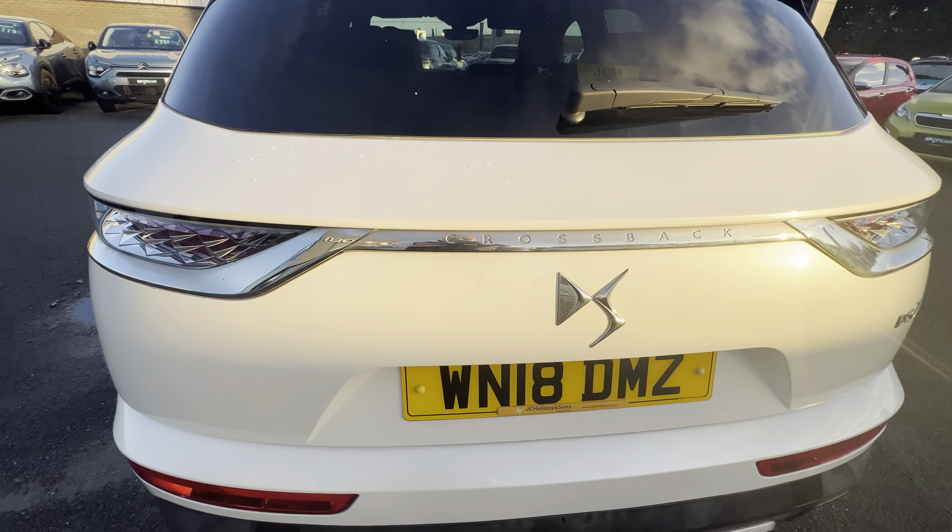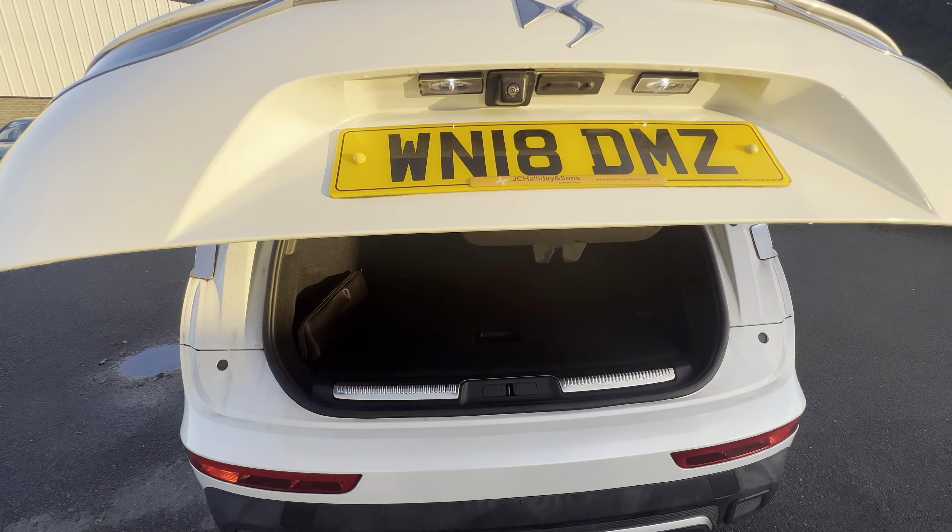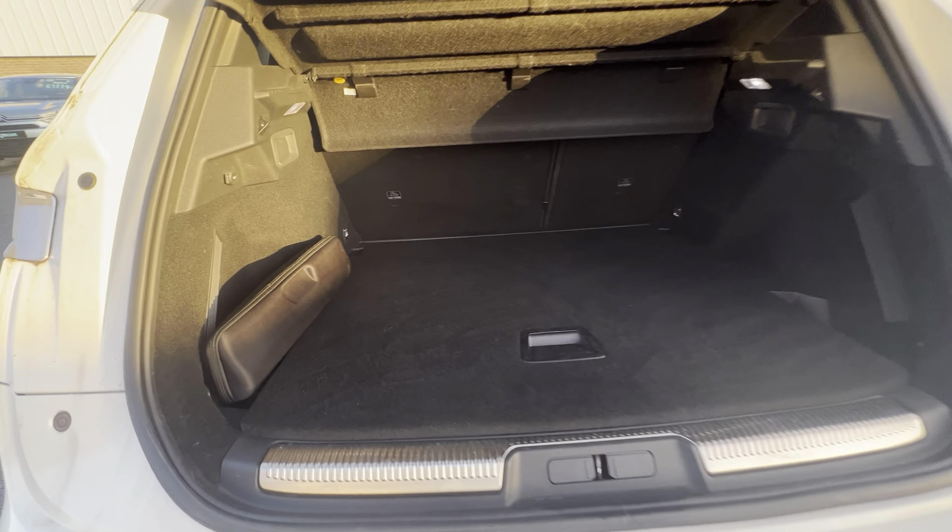Tailgate operating boot at the back which you can open by pressing it, you can open it with your key and also from inside your car, and as you can see, fantastic size boot here as well, which just closes over with a red button.